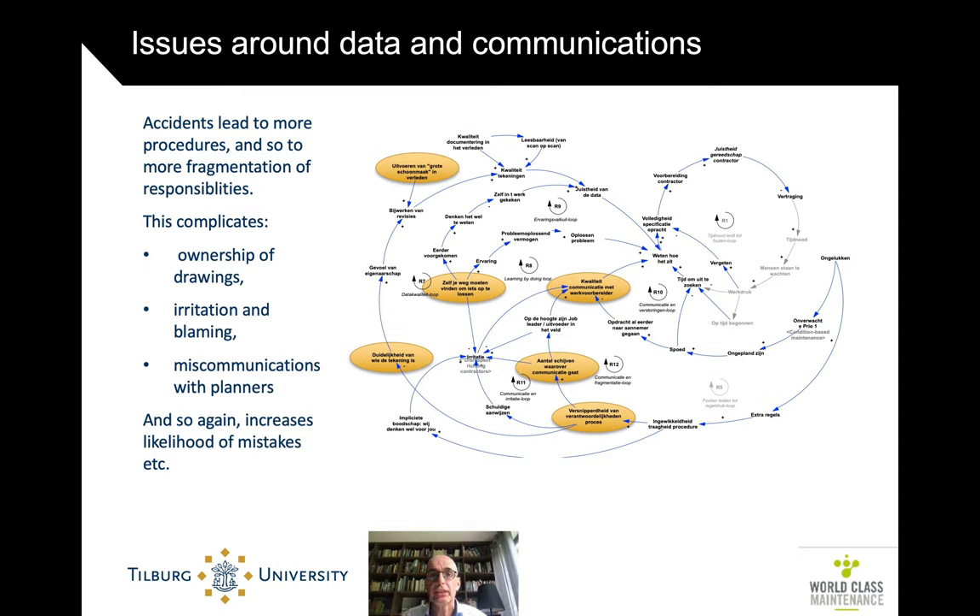There are many issues around data and communication. Complex procedures mean the responsibility for who has to do what is fragmented — not one person is responsible. Planners who have to plan the activities often have problematic communication. You have to find your way yourself, which leads to risks. It's often unclear whose drawing of the technical situation is correct, and who can fix or verify it.